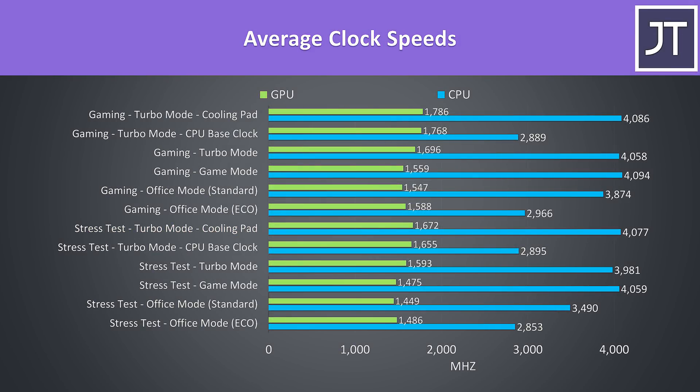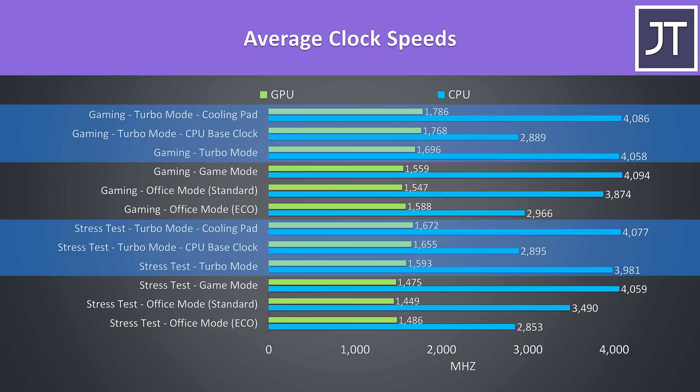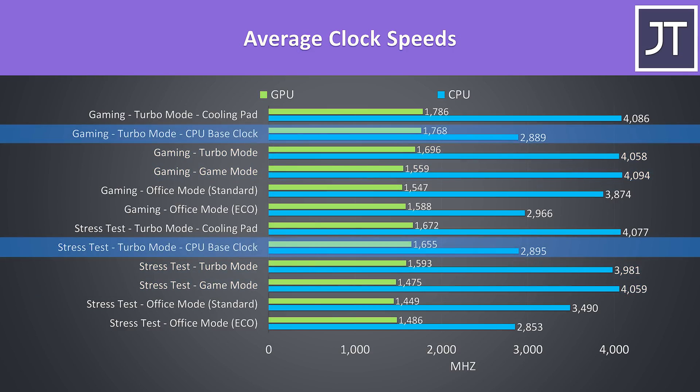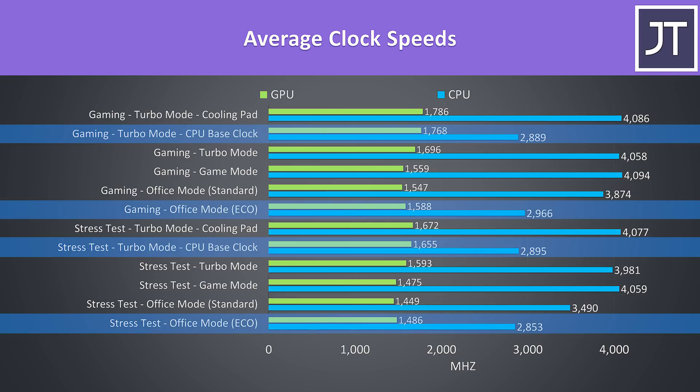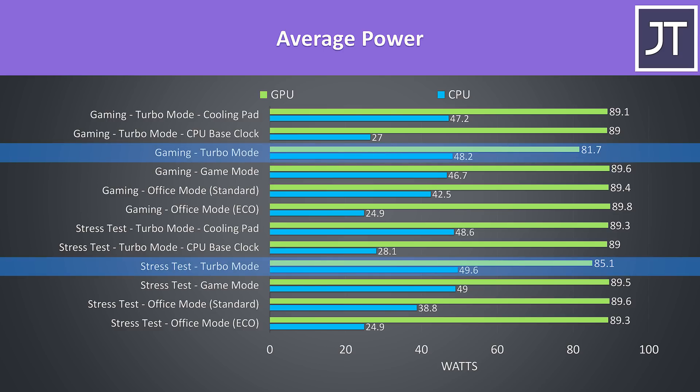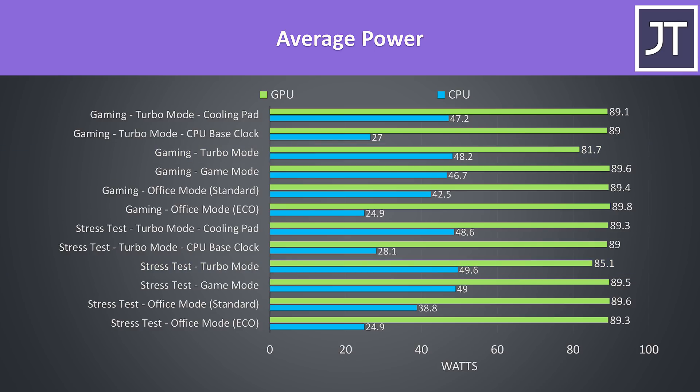These are the average clock speeds while running the same tests. The GPU clock speed only really changes once we enable turbo mode, as this boosts the max power limit of the 2060 up to 110 watts. The CPU was otherwise hitting 4.0 to 4.1GHz on all 8 cores at stock in game or turbo modes — a good result. Of course capping to base clock limits this to 2.9GHz, which was only a little below using eco mode. The GPU power values should be taken with a grain of salt, as hardware info does not report the boosting to 110 watts in turbo mode. Interestingly the GPU power is reporting as lower than 90 watts in turbo mode as it was apparently thermal throttling at 86 degrees.